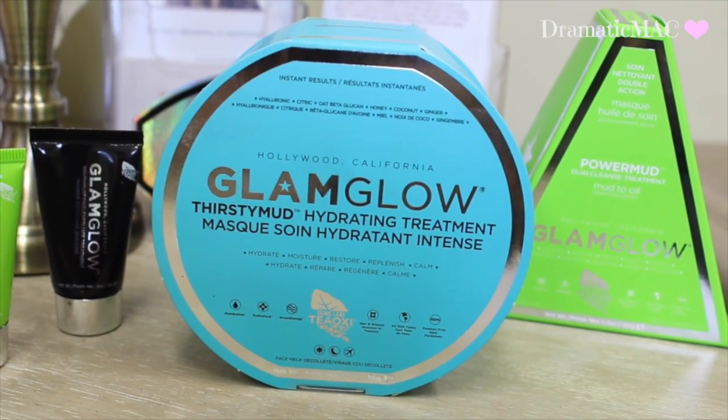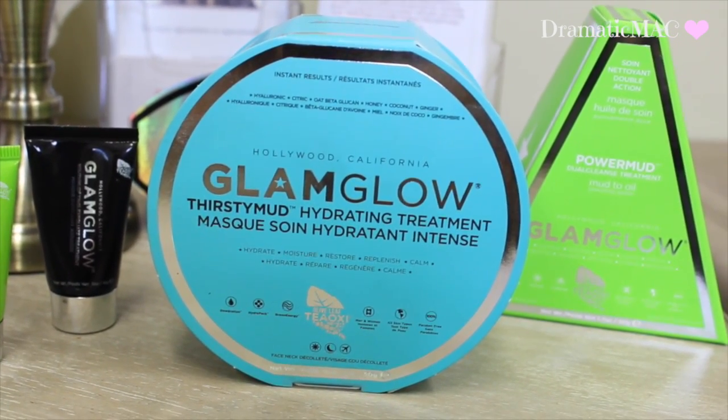The last mask in the range is called the Thirsty Mud — and by the sound of it you know what this one is for. It's for people who suffer from dry skin and is said to moisturise, hydrate, restore, replenish, and calm the skin. This mask is recommended to be left on for 10 minutes, and with all these masks it's recommended to avoid the eye area.